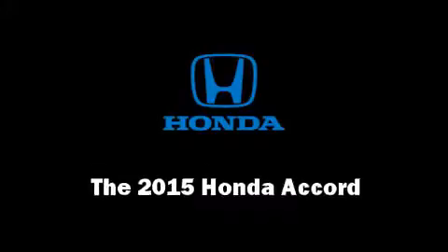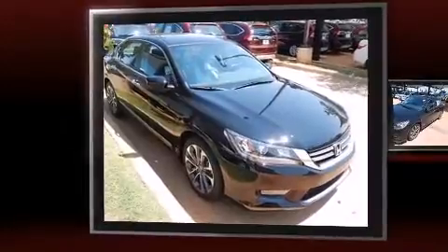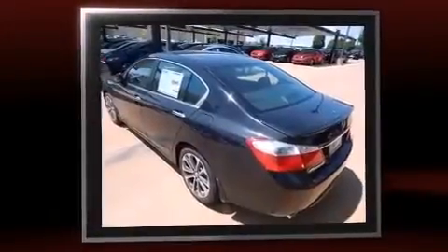Step into the 2015 Honda Accord. This four-door, five-passenger sedan provides a satisfying ride for all passengers. It features an automatic transmission, front-wheel drive, and a 2.4-liter four-cylinder engine.